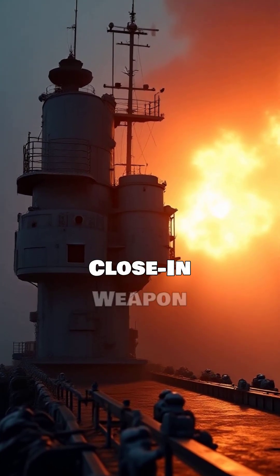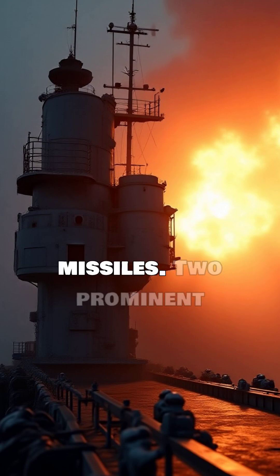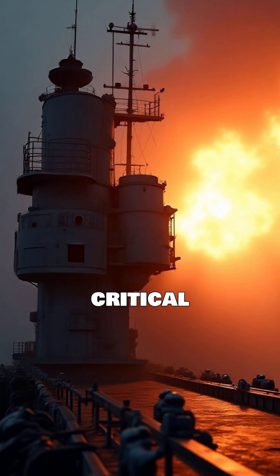Naval defense relies on Close-In Weapon Systems, or CIWS, to counter immediate threats like anti-ship missiles. Two prominent systems, the Phalanx and the Kashtan, represent distinct philosophies in this critical role.